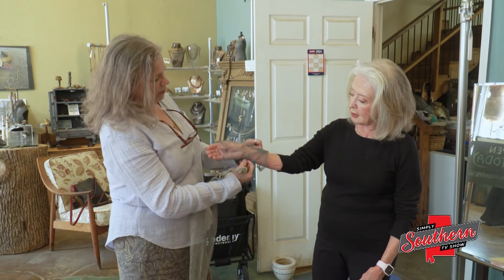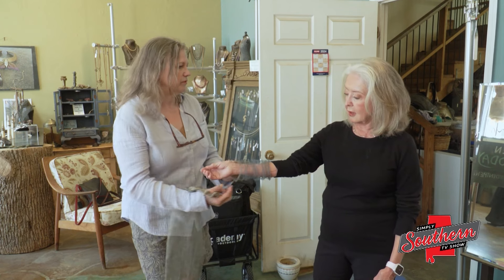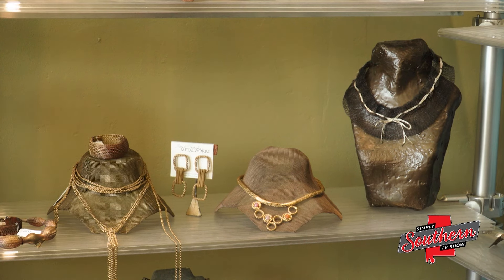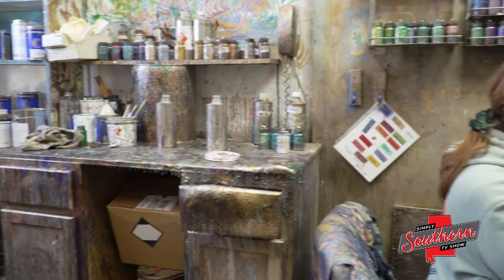Every time I wear one of her pieces, it gets a lot of comment. And people will stop me on the street and say, where did you get that? And they can't believe that I say, I got it in Oxford, Alabama, because she's known internationally. Whether Sarah is working with local customers or any of her clients around the world, she finds joy in creating for them customized pieces she hopes they will always treasure. People send me notes where people are so complimentary. So you don't realize how important these pieces have become to people. But that makes me feel good. For Simply Southern, I'm Melissa Bowman.